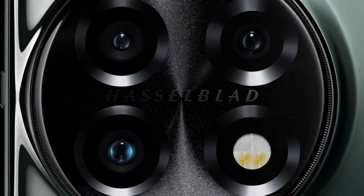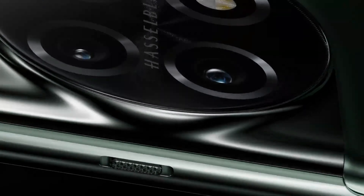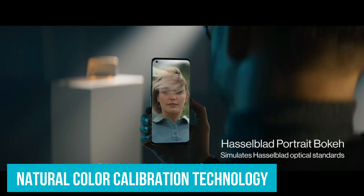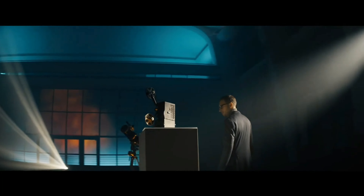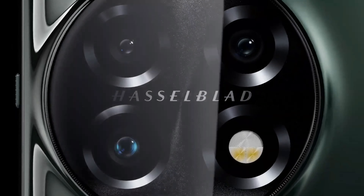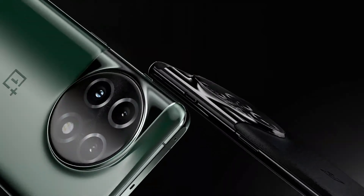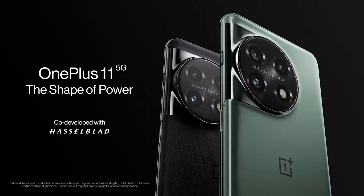A 13-channel accu-spectrum light-color identifier sensor ensures precise color reproduction in photos. Thanks to Hasselblad natural color calibration technology and the phone's accu-spectrum light color sensor, the camera produces remarkably realistic colors in photos. Compared to the OnePlus 10 Pro, the OnePlus 11 camera provides more accurate white balance and better exposure for more effective shots.